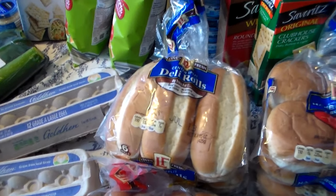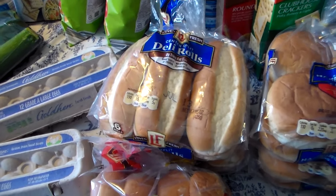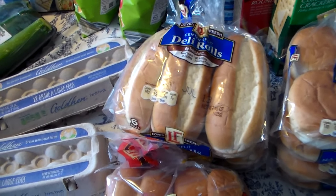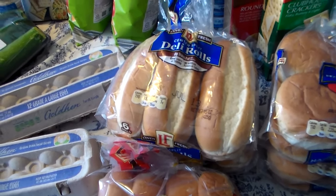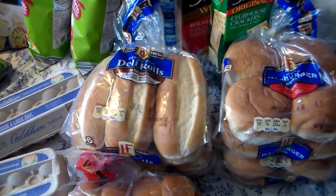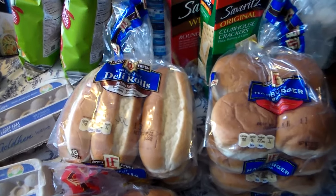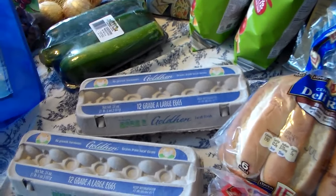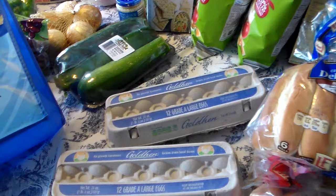I got a bag of potatoes, but when I was bringing them in I realized they were rotten. So I left them in the bag and I'm just going to take my receipt and go exchange them because I don't want those — it's pretty nasty. I got four cans of sweet peas and eight cans of green beans, and that has already been put up. Sorry I didn't show that to you guys.